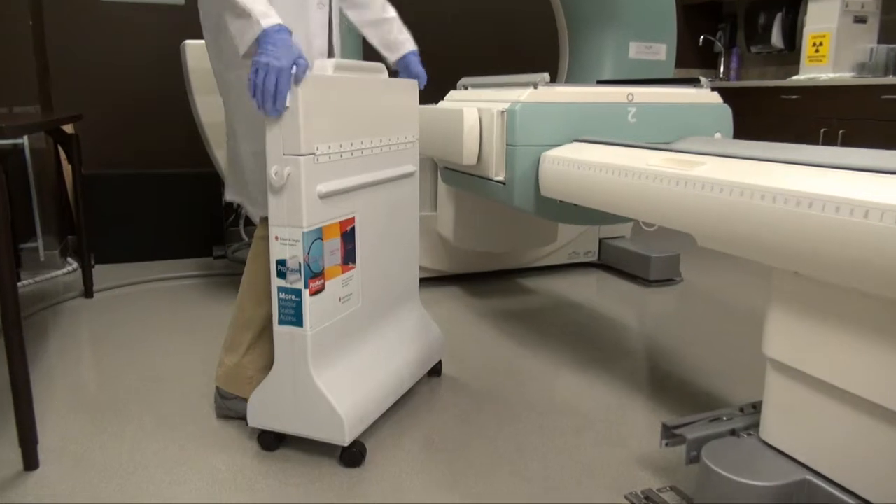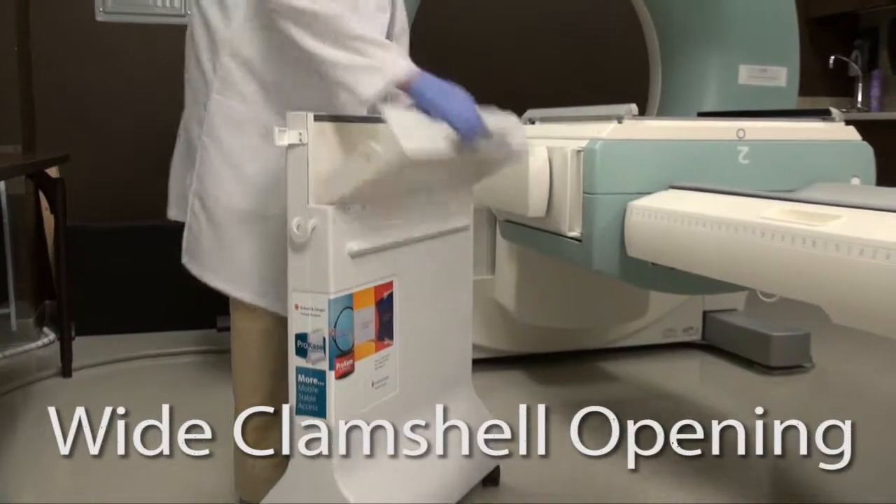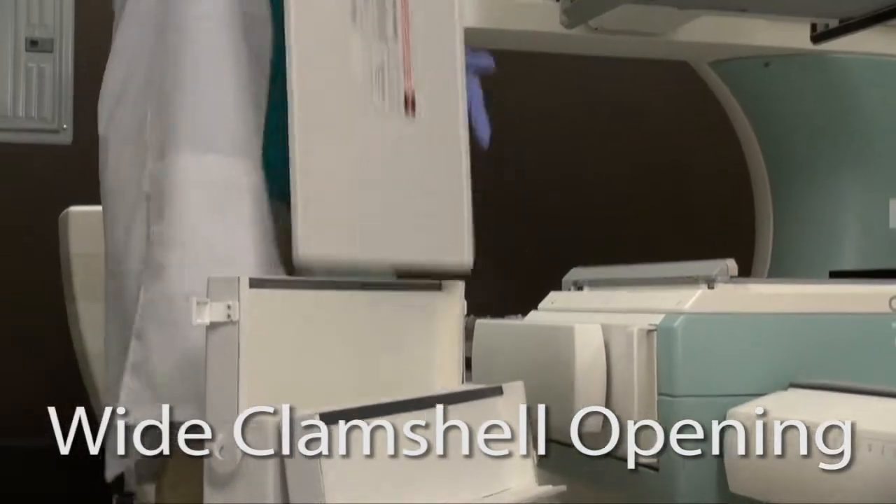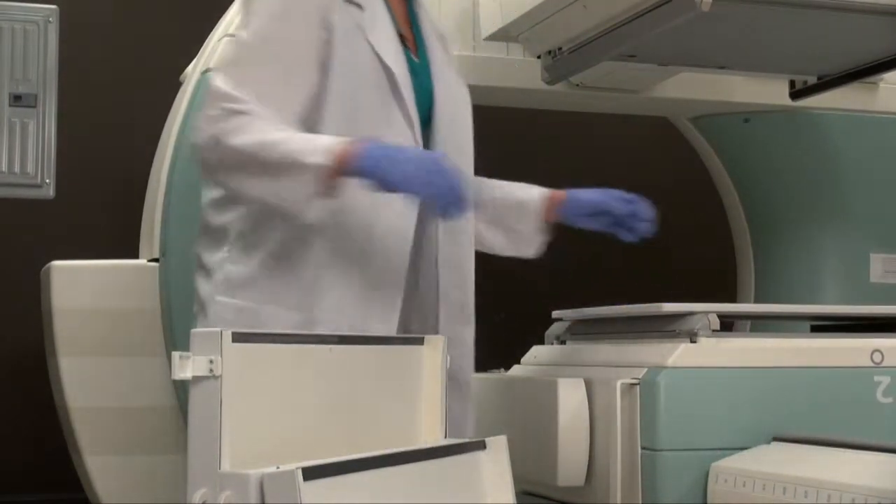When it's quality control time, the new clamshell opening gives you easy access to the flood source — no more awkward finger grabs or broken nails. Regardless of the layout of your facility, ProCase makes quality control safer, easier, and more efficient.